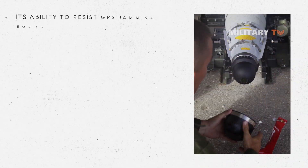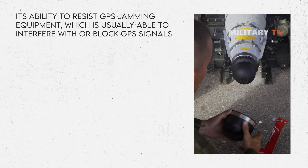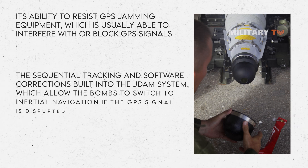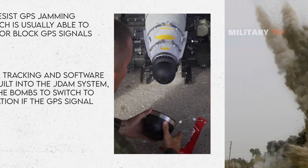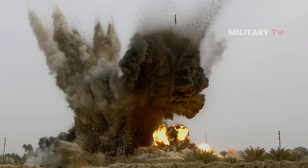What sets JDAM apart is its ability to resist GPS jamming equipment, which is usually able to interfere with or block GPS signals. This is because of the sequential tracking and software corrections built into the JDAM system, which allow the bombs to switch to inertial navigation if the GPS signal is disrupted. This means that jamming is only effective at the last stages of the JDAM's trajectory, when it is almost on target.